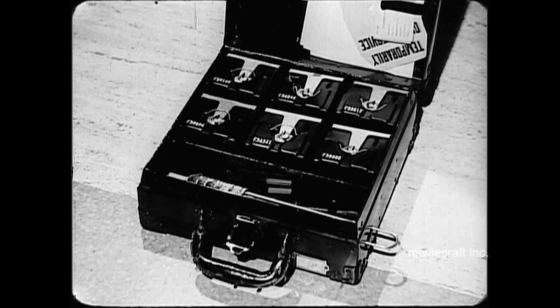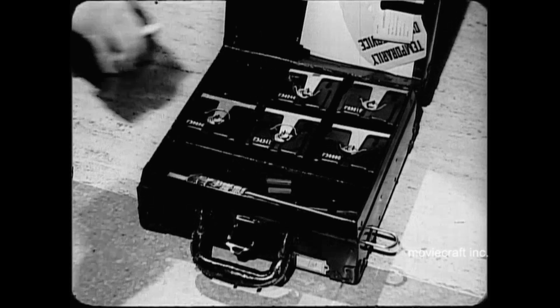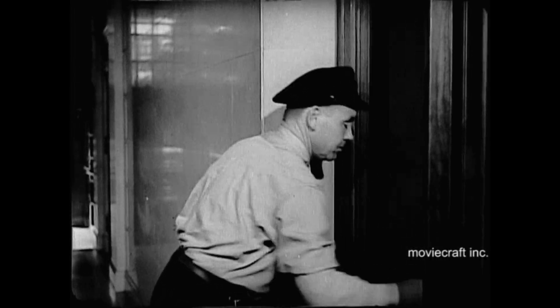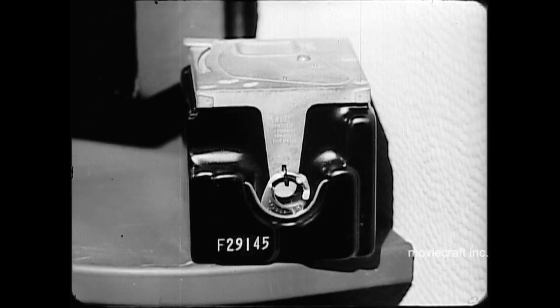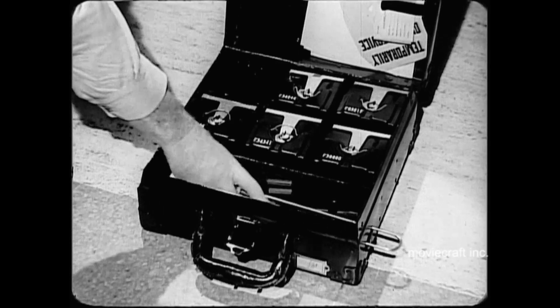Collectors visit the thousands of telephones at intervals, carrying cases of empty coin receptacles to replace the filled ones. These visits require careful planning, for coin telephones in some locations fill up in a day or two, while in other locations it may take as much as a month or more.